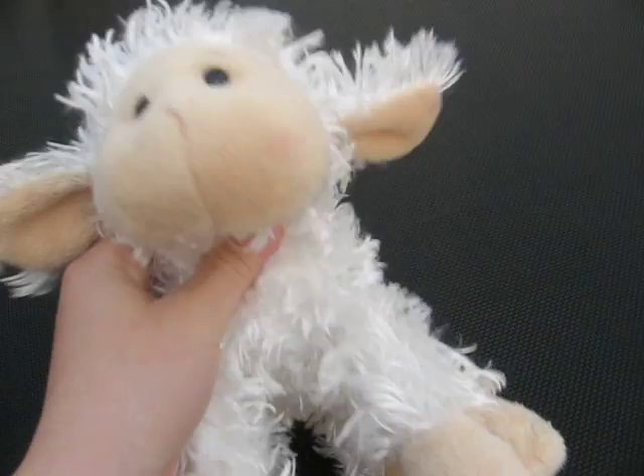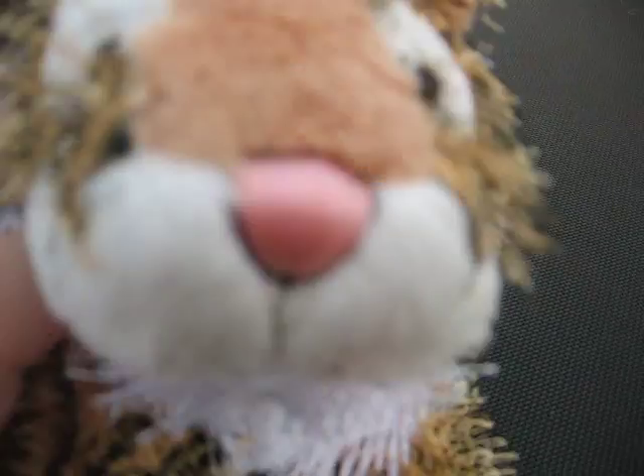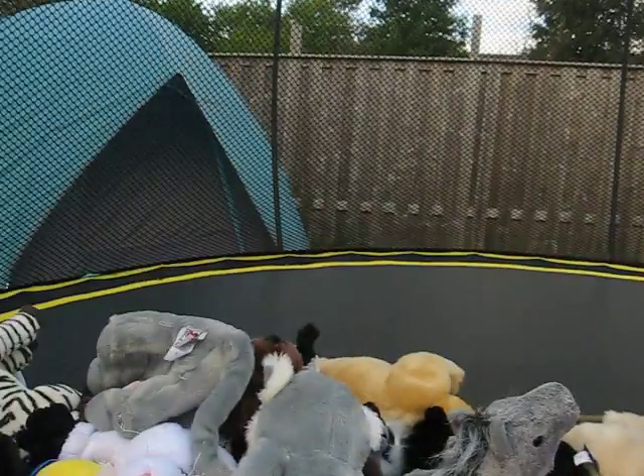Then we have Laura the lamb. There's her W. This video is kind of going to be long. And this is Tigger, my tiger. I love its nose. There's his W.